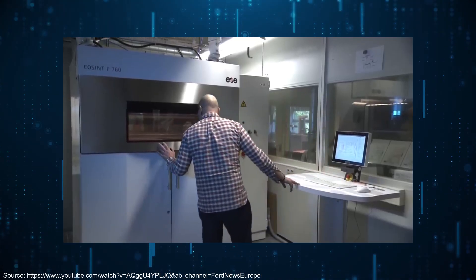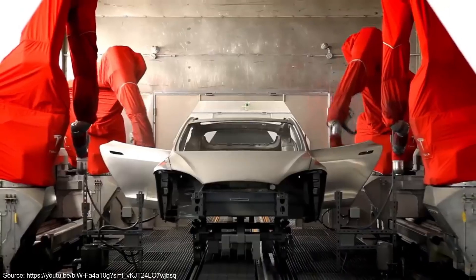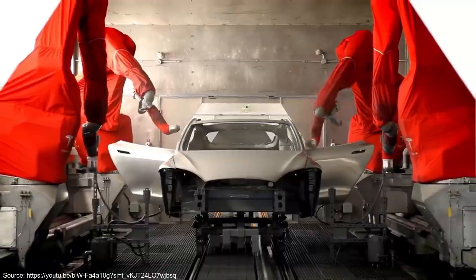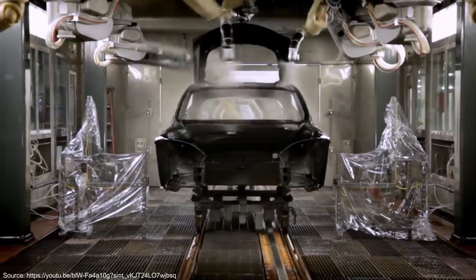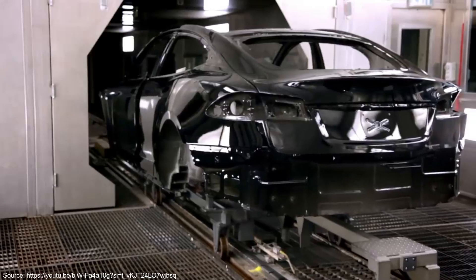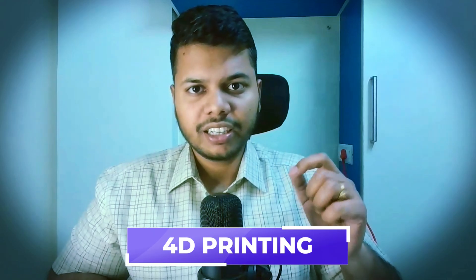Also, the world's largest electric car manufacturer Tesla, which had invented giga casting, is now going ahead to use 3D printing to print even bigger parts of the car. This technique will greatly reduce development time of a car to just 18 to 24 months and will help in remarkably reducing costs. While 3D printing has started seeing more eruptions in industries, have you heard of the term 4D printing?